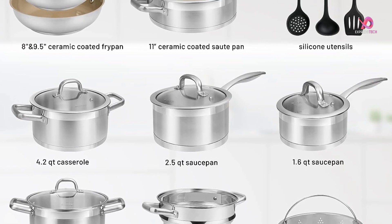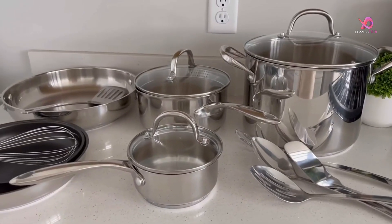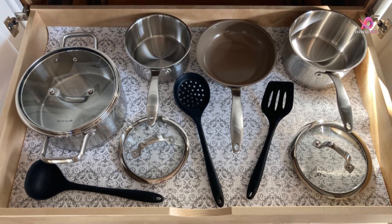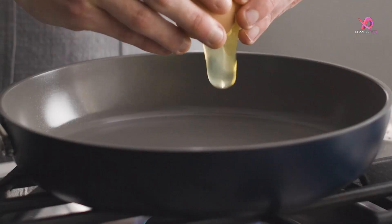A variety of essential pieces are included in the 17-piece kitchen cookware set, such as saucepans with lids, casserole dishes with lids, stockpots with lids, fry pans in both ceramic non-stick and stainless steel, saute pans with helper handles and lids, and silicone kitchen utensils — you'll have everything you need to prepare all your favorite recipes.